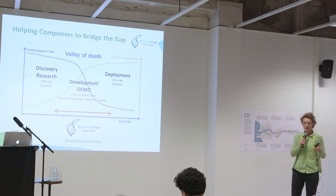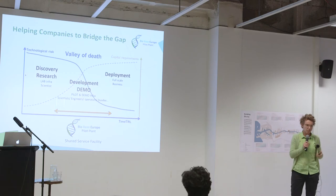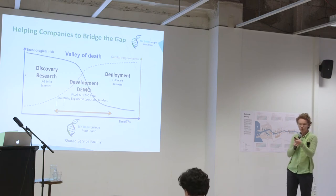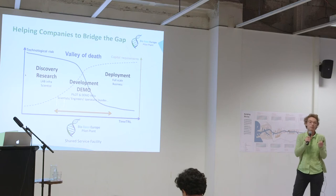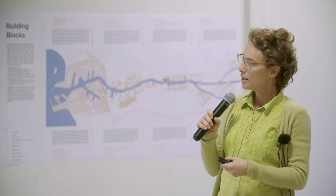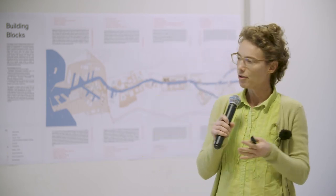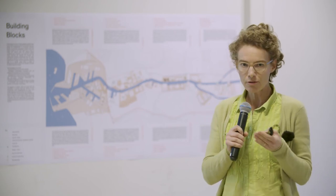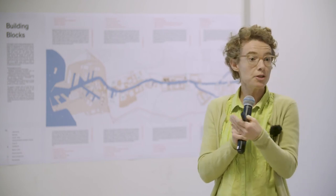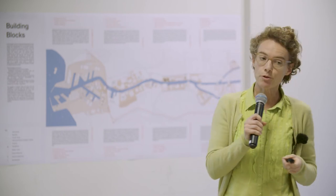A second objective is to produce the first hundreds of kilograms and tons of these new products, because you cannot convince a customer with a publication. You have to bring them a ton or a bag of this new product so they can test the applications and put it into their plants and see if it really works. And thirdly, we deliver at the end of all these scale-up trials a final report with all the technical data and results, so that they don't have to run into the same issues again — because you're sure to encounter issues during scale-up.